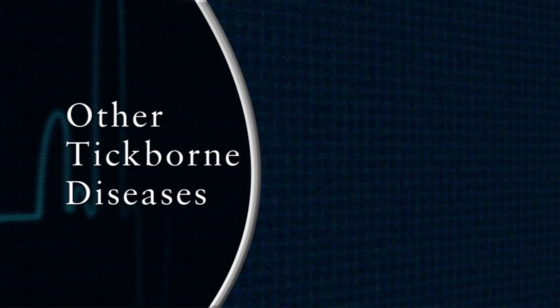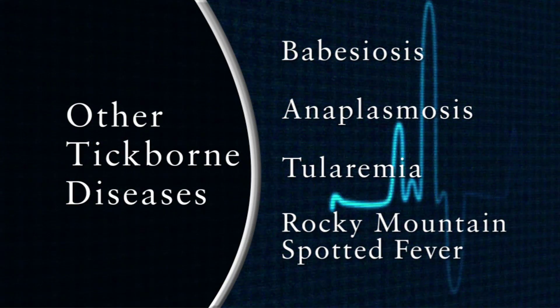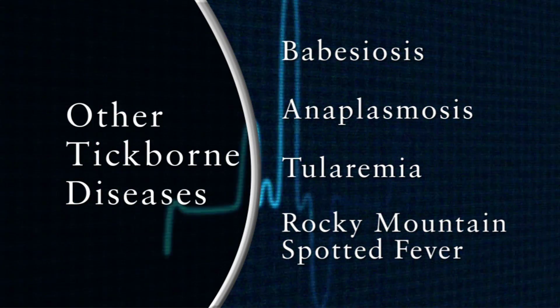Lyme disease is the most notorious tick-borne disease, but there are plenty of others. The deer tick can also transmit babesiosis, which is a malaria-like illness, and something called anaplasmosis. The dog tick can transmit tularemia, Rocky Mountain spotted fever, and extraordinarily rarely tick paralysis.